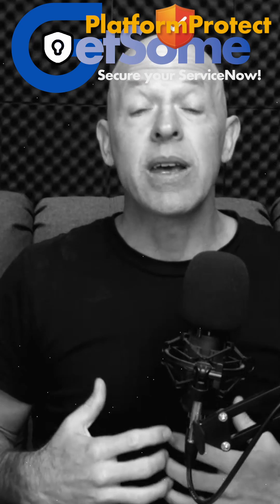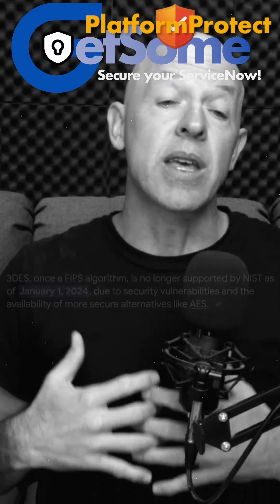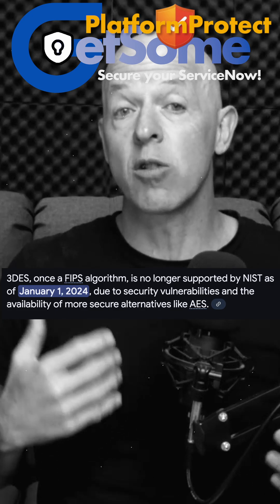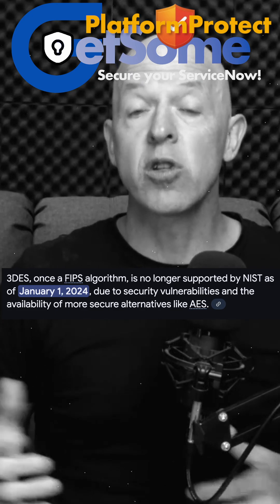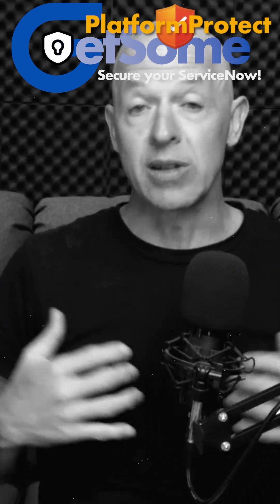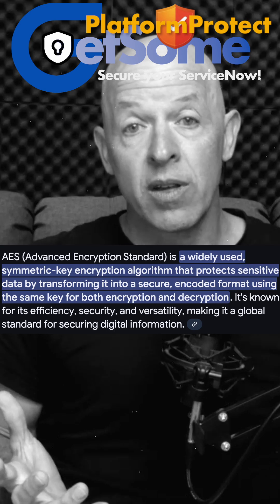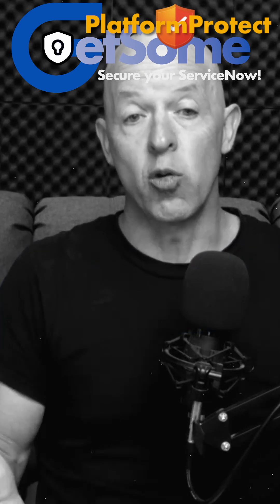Triple DES is being deprecated because it's no longer considered secure. It's no longer NIST compliant, so if you're operating in the States, you need to be operating under NIST guidelines. You need to replace it with something like AES — Advanced Encryption Standard — which is now what the KMF provides for you.